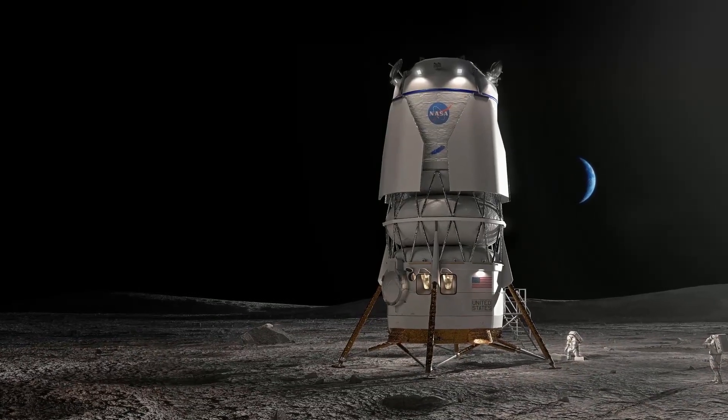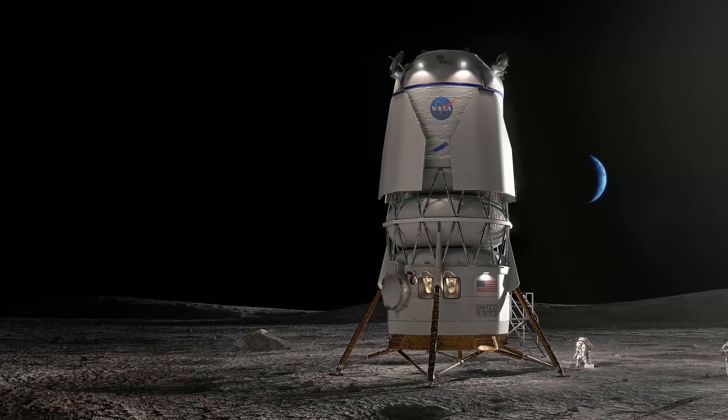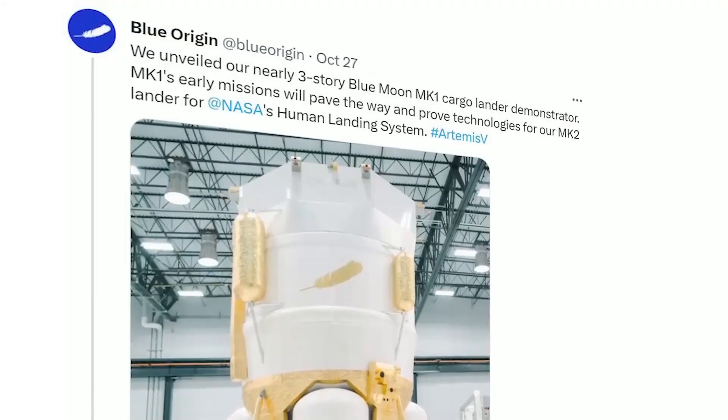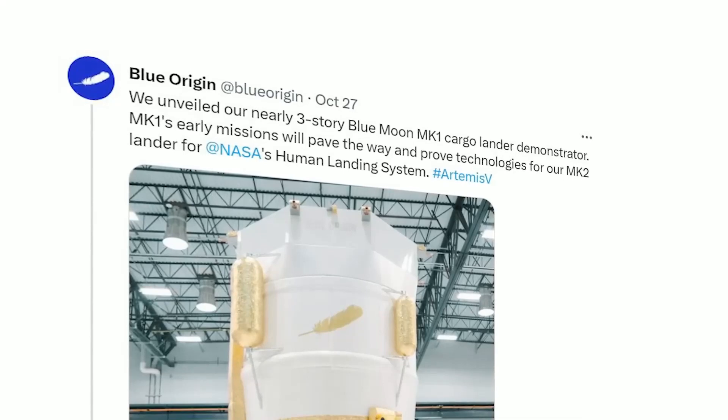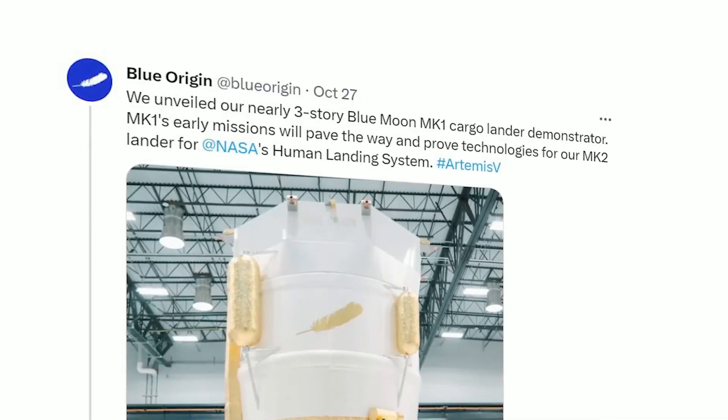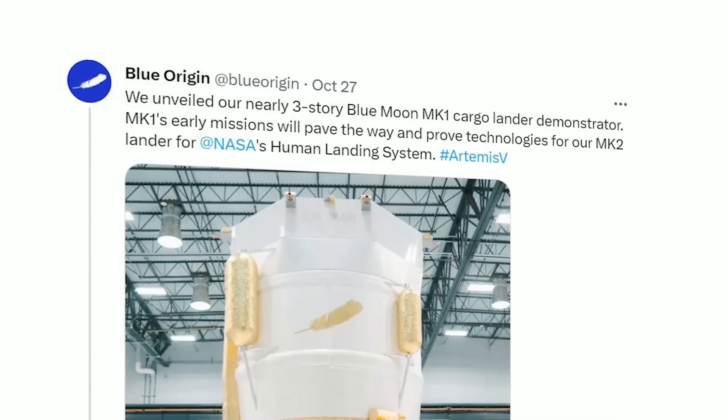Earlier this year, Blue Origin unveiled the full-scale physical demonstrator of its lunar lander, known as the Mark I. This announcement also came with a wealth of new information about the initial lander, its evolution into the Mark II, and its role in NASA's Artemis program.